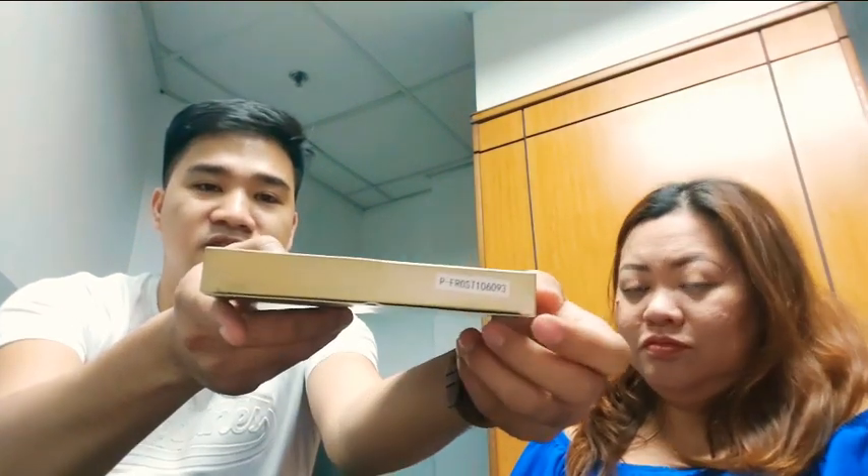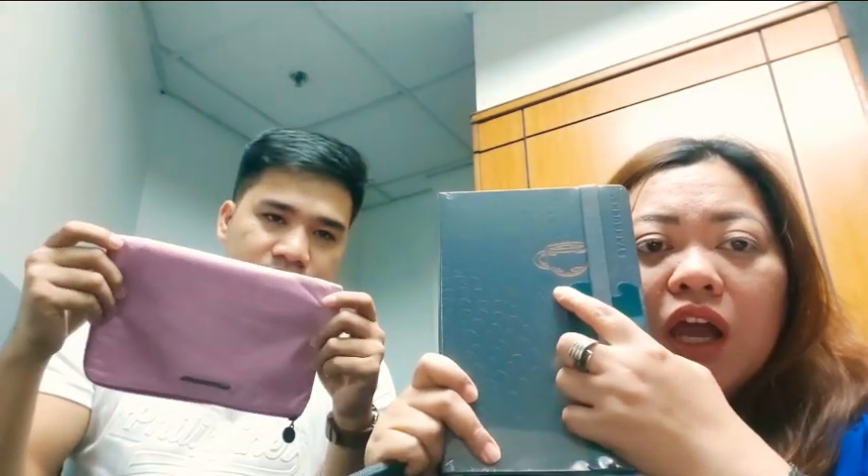May nakalagay ito sa likod. Tapos, eto yung pouch niya. Dalawa yung kulay niya. Ito yung siguro yung pang manly. Tapos, mas gusto ko to kasi ang cute nung ano niya. Coffee.